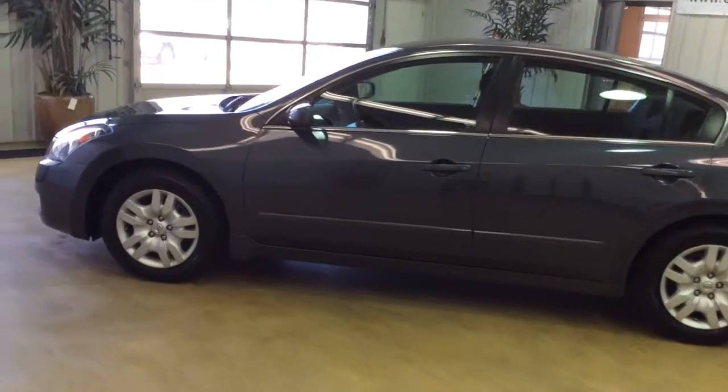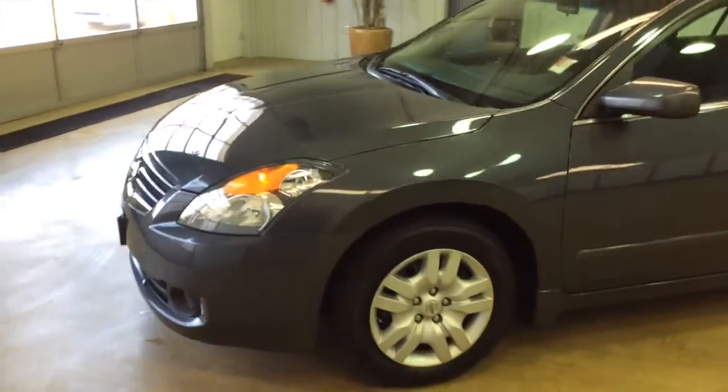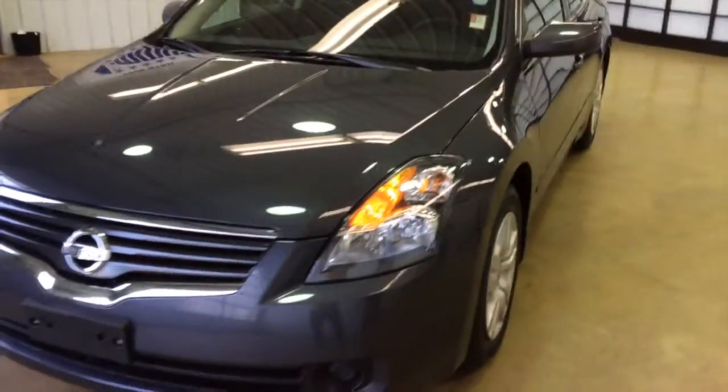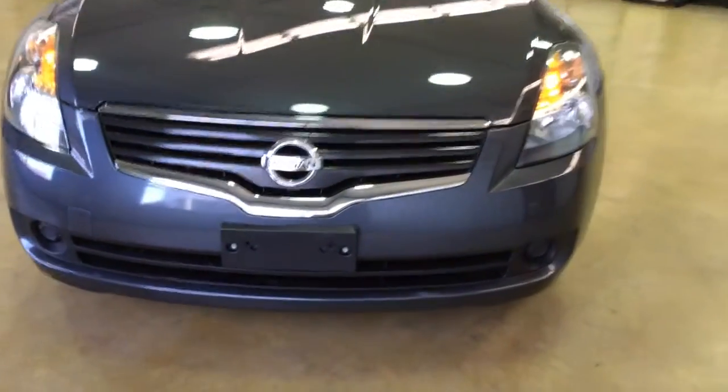This does conclude our quick walk-around of this 2009 Nissan Altima. If you have any questions or would like to see this vehicle, please contact our showroom. One of our friendly sales staff will be more than happy to answer any questions that you may have. And as always, thanks for watching!